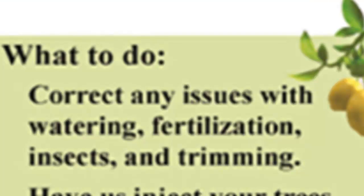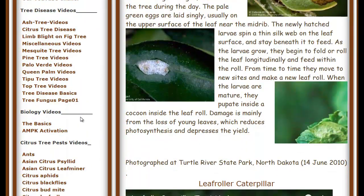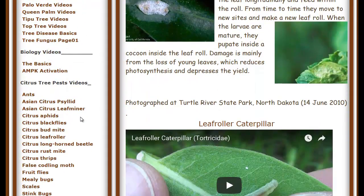To deal with this situation, you need to correct any issues with insects, watering, fertilization, and trimming. In a little bit, I'm going to teach you how to spray for the insects. But first, we have to take a little bit of time and learn how to identify the different insects, or the effects that they have, so that you'll know when they return.